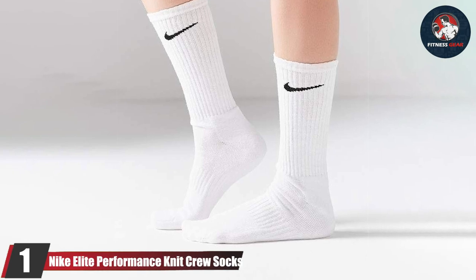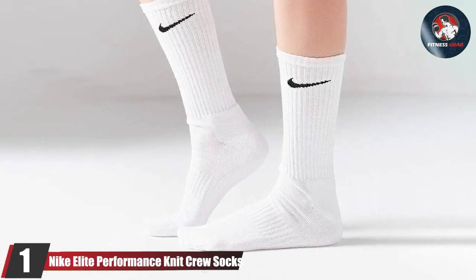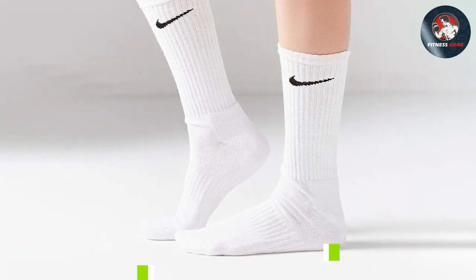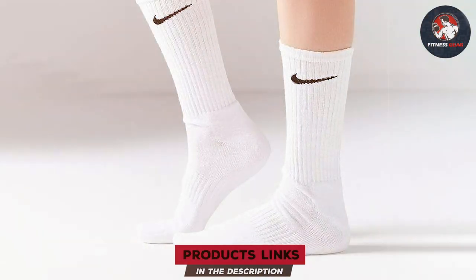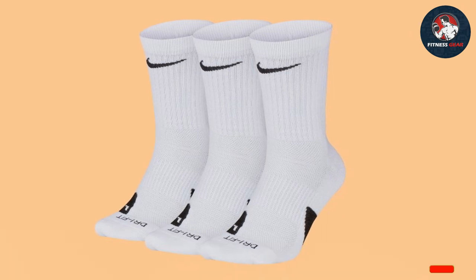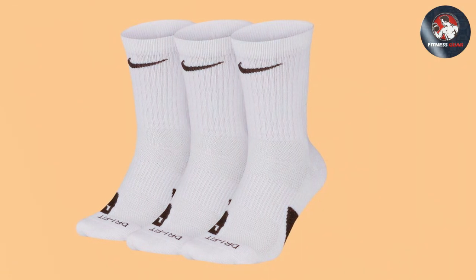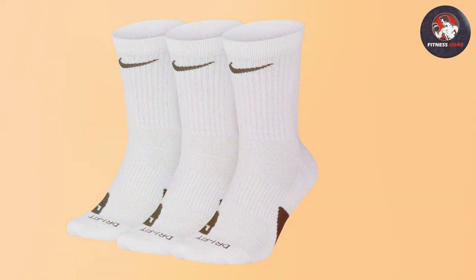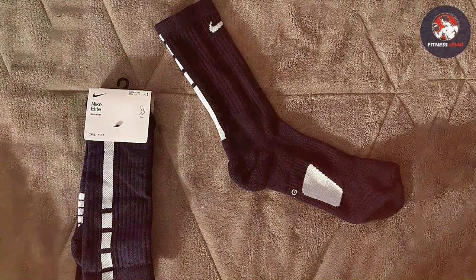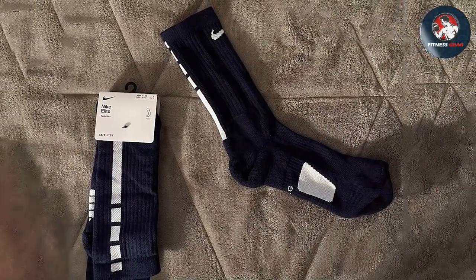Nike's reputation for delivering sportswear that enhances athletic performance is embodied in their Elite Performance Knit Crew Socks. These socks are a product of meticulous engineering, designed to cater to the high demands of basketball. The fabric blend includes a combination of polyester, nylon, cotton, and spandex, offering a stretchable yet form-fitting experience. This blend not only ensures breathability but also provides a balance between comfort and support.